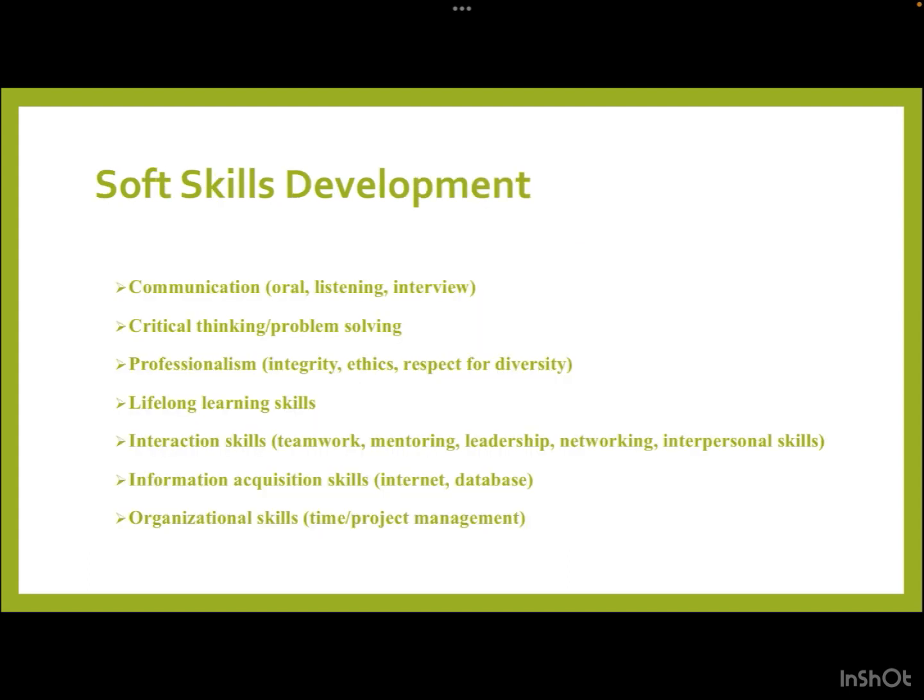This internship will develop a lot of skills in you. In terms of soft skills, you will develop communication skills — oral, listening, and interview-based — as well as critical thinking and problem-solving aptitude. Professionalism will be incorporated, including integrity, ethics, and respect for diversity. You will also build lifelong learning and interaction skills such as teamwork, mentoring, leadership, networking, and interpersonal skills.